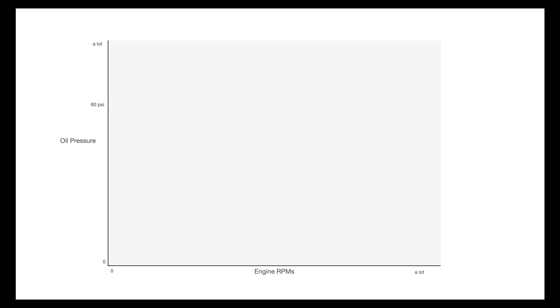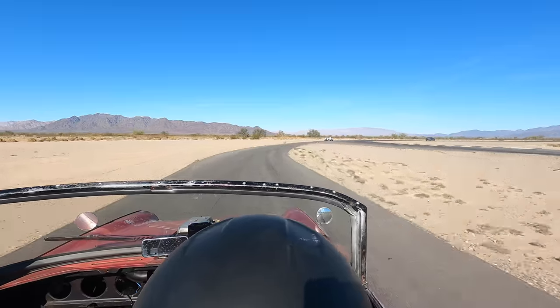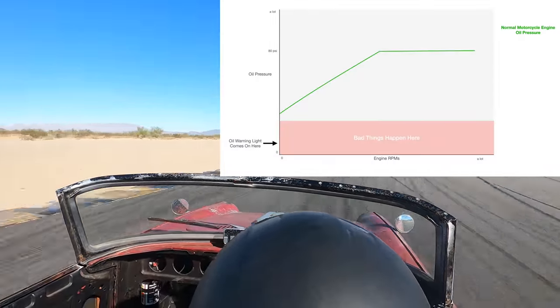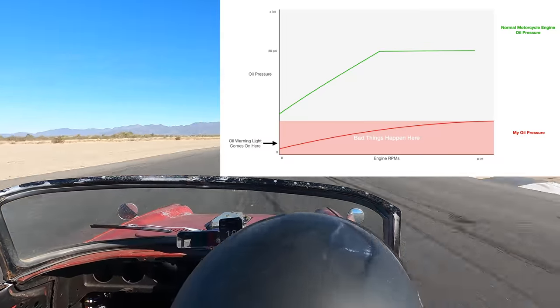These engines make somewhere near 80 psi of oil pressure. The oil pressure light doesn't turn on when you're at 70 or 60 psi — it turns on at something like 3. The oil light doesn't mean you have low oil pressure; it means you have no oil pressure. Pressure is lower at idle, but it's always supposed to be much higher than the warning light threshold. When I went back out for the last lap, the light wasn't on, but that was probably because the oil had cooled down and was just thick enough for the pump to pressurize it up to 5 or so psi — enough to turn the light off.